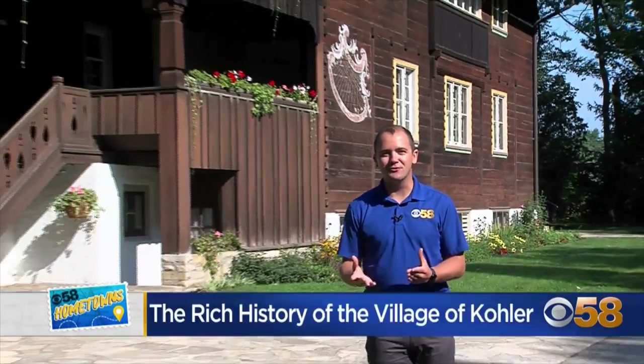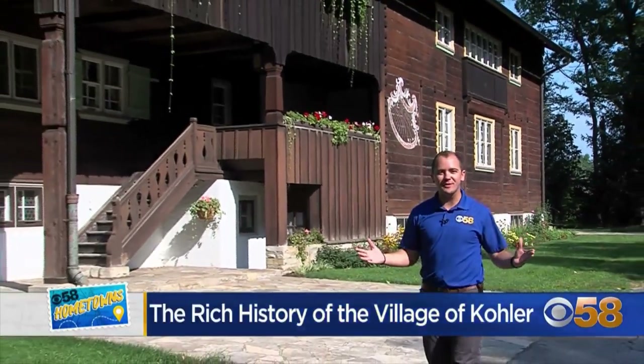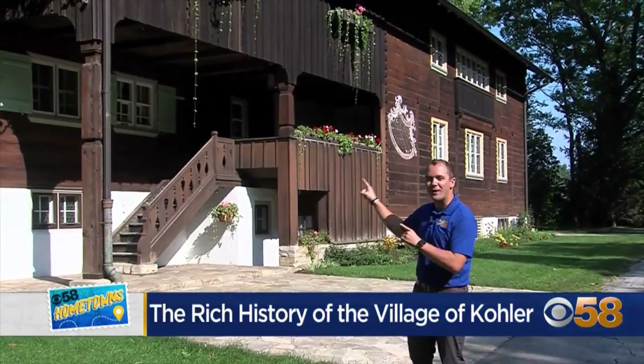Established in 1912, the village of Kohler was built on manufacturing and the American dream, and it is filled with history — including right here at the Walderhouse. Let's head inside.